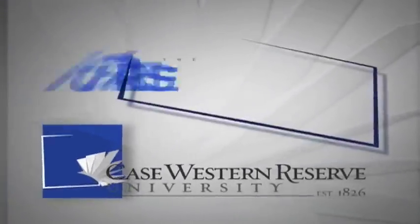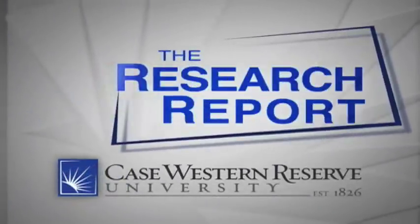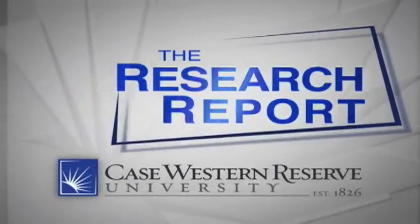From Case Western Reserve University, this is the Research Report, highlighting discoveries for life.